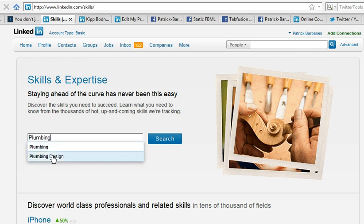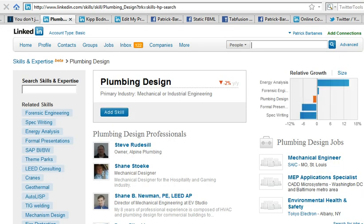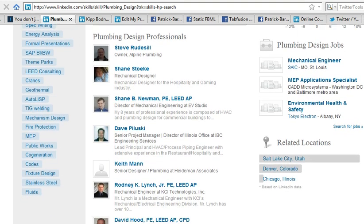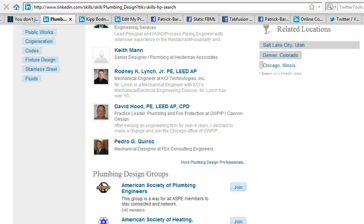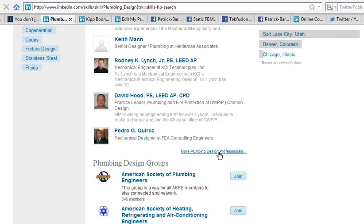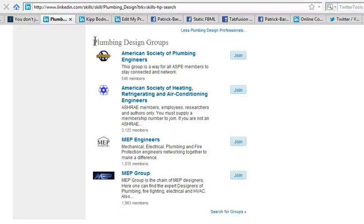I get a couple of choices — plumbing, and there's plumbing design. I'm going to select plumbing design. So the terms are pre-selected; you can't just choose any search term, you have to choose from the pre-selected ones. When I search, it brings up some plumbing design professionals, and it'll show up to 16 people if you click Show Me Even More Plumbing Design Profiles.